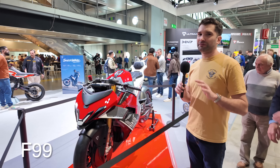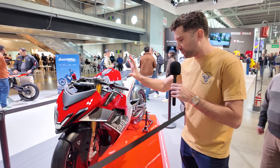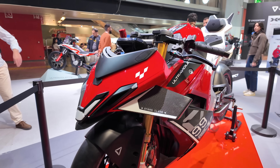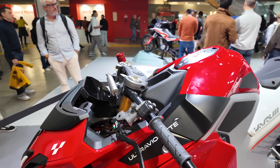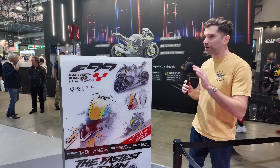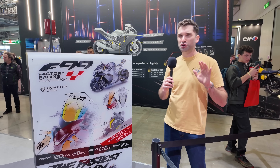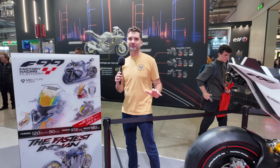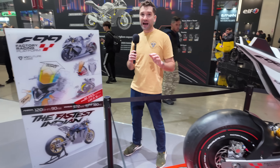This beauty is not available for sale yet, but it looks like they might be working towards that in the future. This is their racing bike design — you can see from the carbon winglets, the Brembo brakes, and the Öhlins suspension. This is a top-spec electric motorcycle that even has a steering damper on the handlebars. The power numbers are very impressive: 120 horsepower with 972 newton meters of torque, which is absolute insanity for such a lightweight electric motorcycle weighing only 180 kilograms.